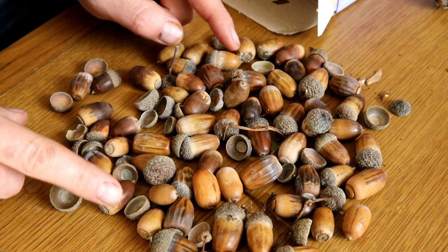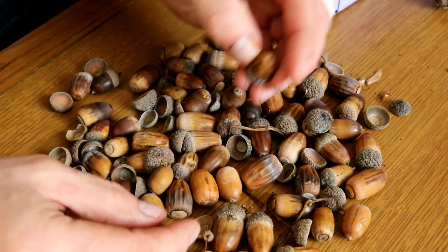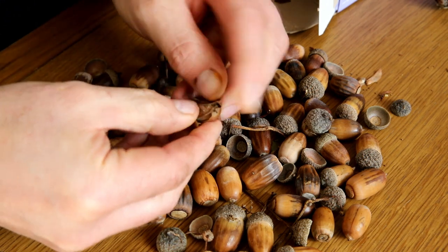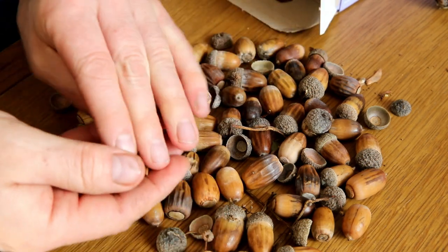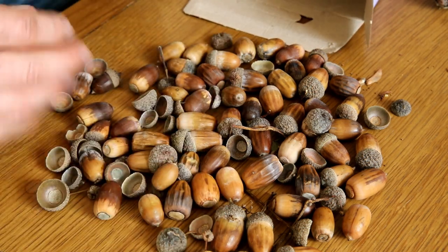What we've got here are a load of acorns that I collected a couple of weeks ago. Unfortunately I left them, they've dried out and they're no longer viable as seeds. They might be at a push but they're not looking great, so I'll chuck them in the bin.